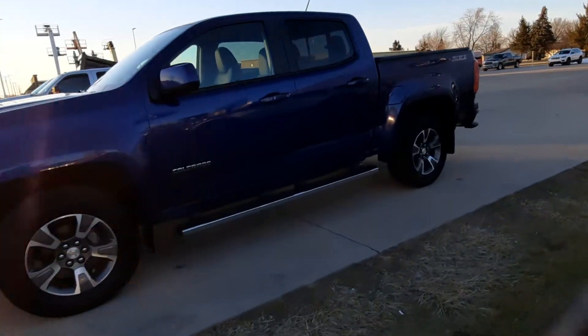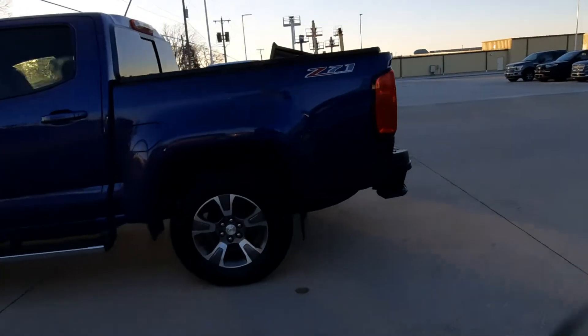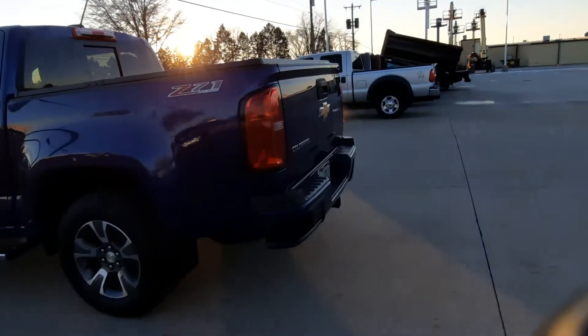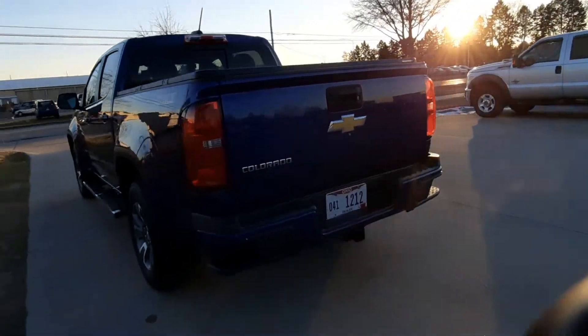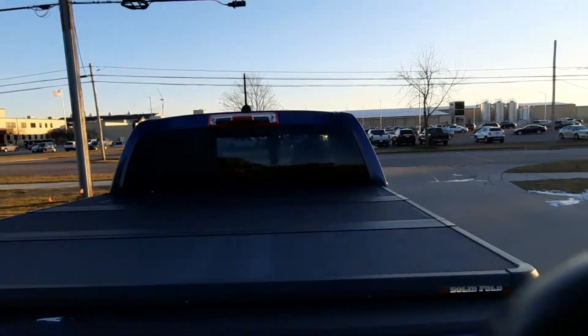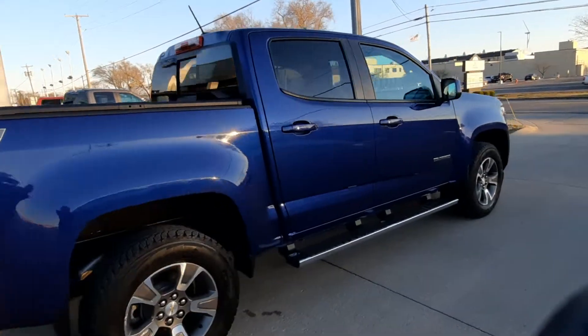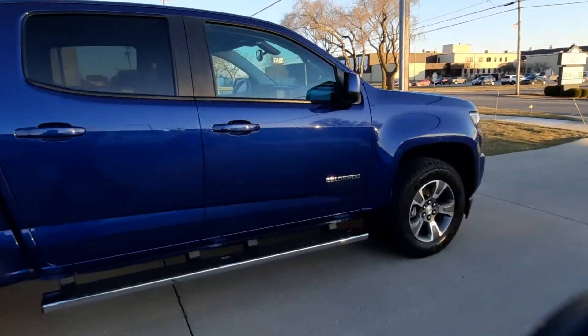It does have running boards, is four-wheel drive, has the bumper steps, it's got factory tow, tonneau cover. Outside's in decent shape. Tires look good all the way around.